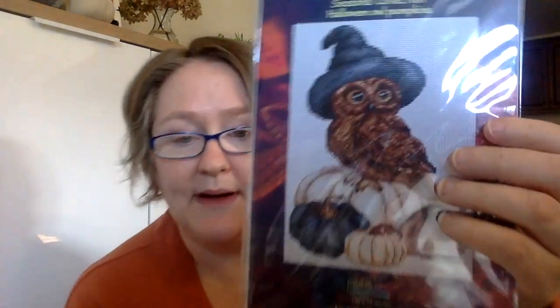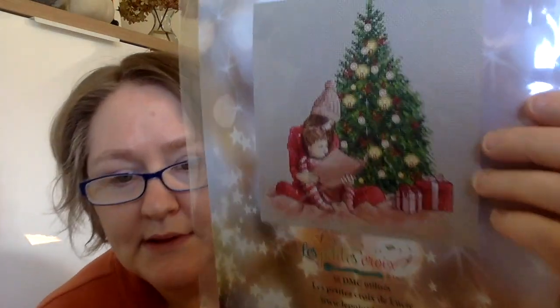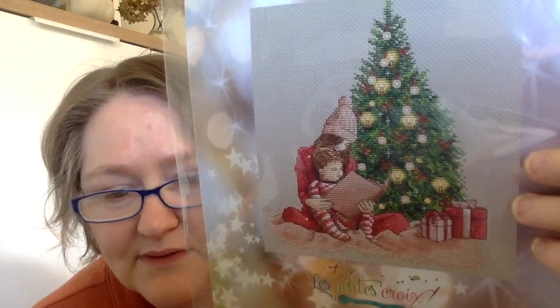Next up is Le Petit Foy: Seasonal Collection Halloween Owl Pumpkins — just so unique — and Christmas Day, again really beautiful. I need to work on those. And then Lindy Stitches.